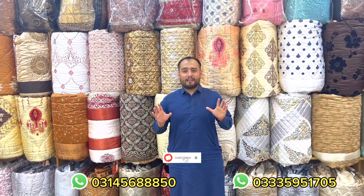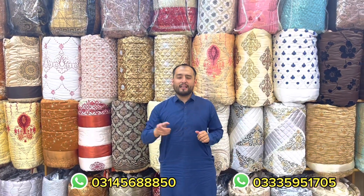In 5 colors, we can offer our customers. We can give them for 15,000. In Pakistan, we can deliver them. Please subscribe and share.